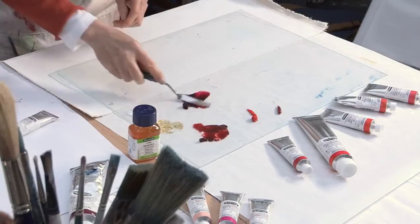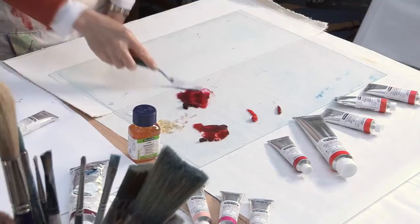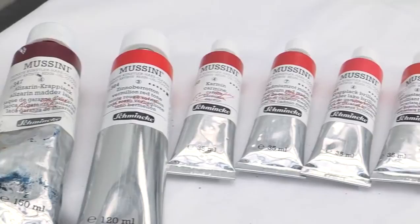I'm adding a little bit of Schmincke Medium L, which is for oil colours and improves the flow and reduces brush strokes. This medium is also great for increasing the gloss and transparency, and it also helps speed the drying time, which is really helpful when you're working in glazes as I do.